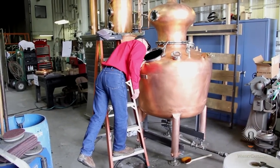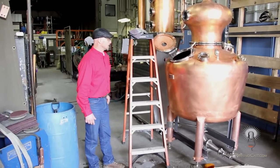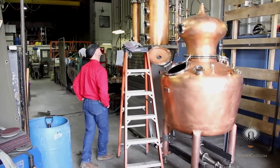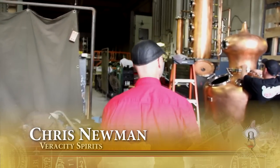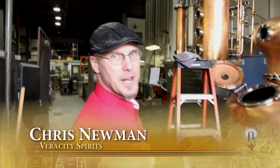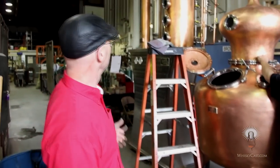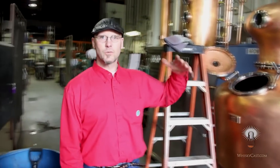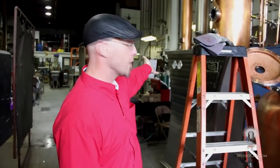Chris Newman and his wife own Veracity Spirits in Corvallis, Oregon, and he drove 2,300 miles to Louisville to pick up his new still at Vendome's workshop. We got a 125-gallon pot still, and right now they're in the process of disassembling it so I can pack it in the truck.